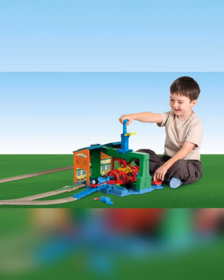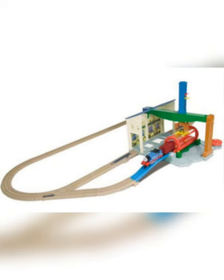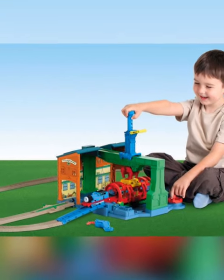Did you know that the Spin and Fix Thomas set featured a Thomas with a red van in the prototype? However, in the final set, it was not included.